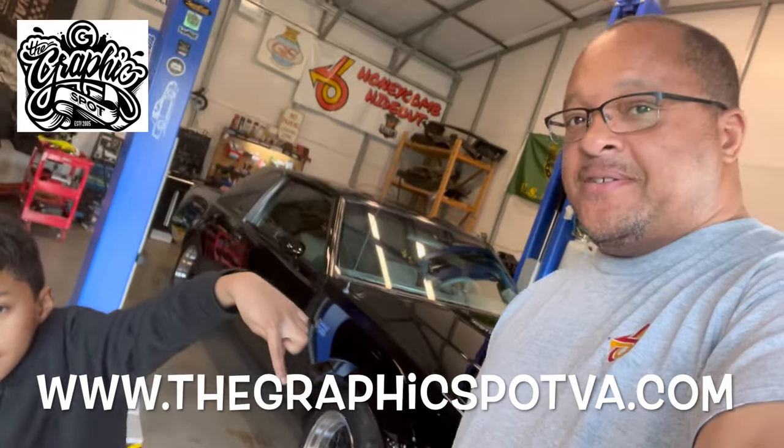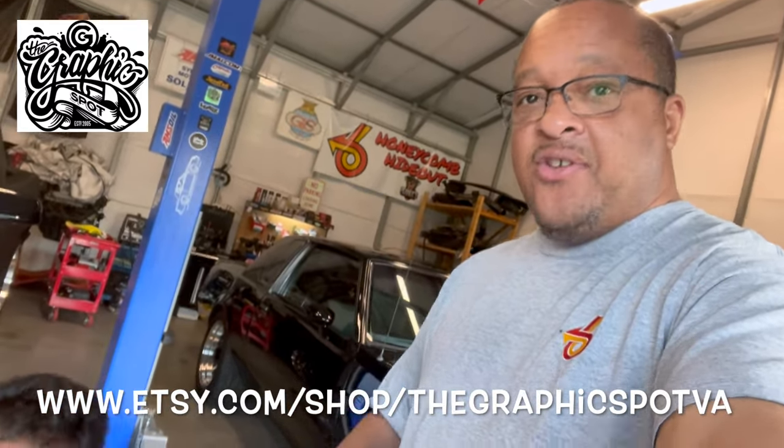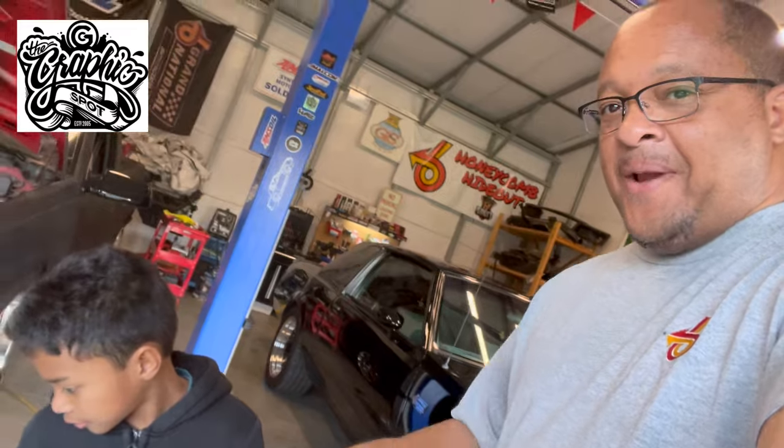Before we get into today's video, give a shoutout to our official sponsors, thegraphicspotva.com. Reach out to them for all your graphic needs. Whatever you need, they can do it — hats, tumblers, anything of that nature. Graphic design, design your logo. I always forget to say that, but that's probably graphic design all wrapped up in one.